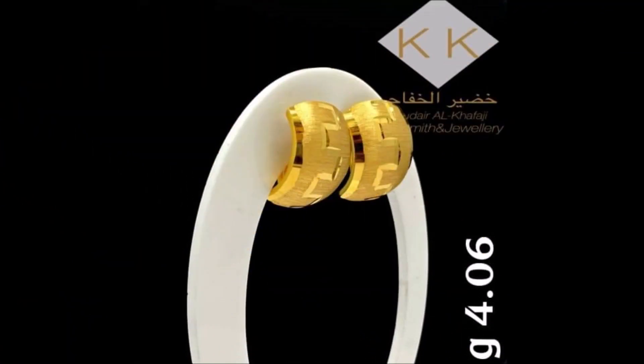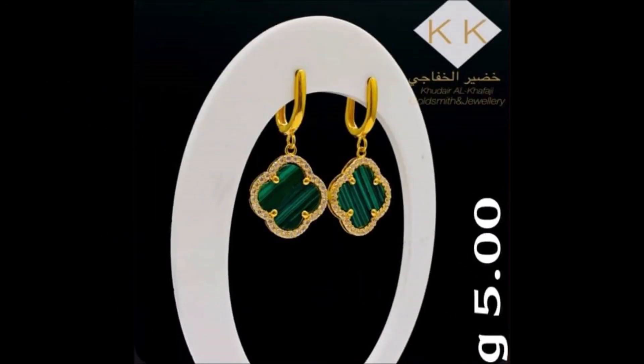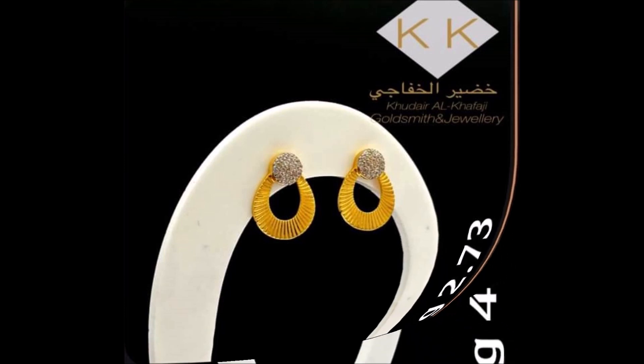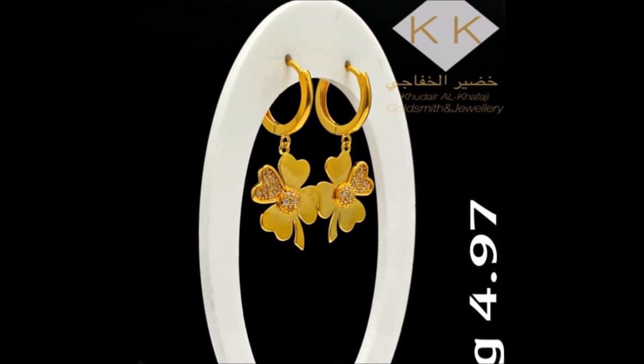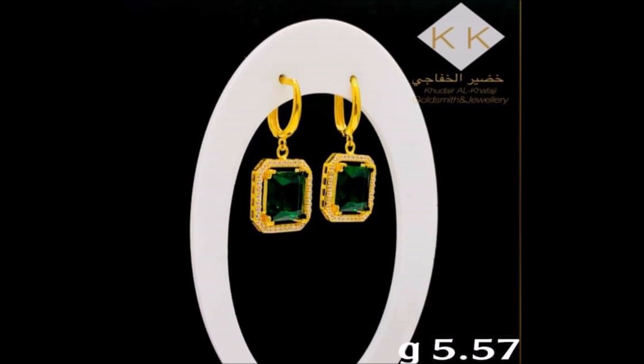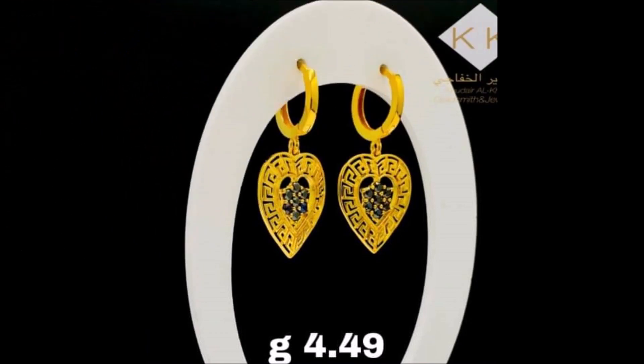Hello friends, welcome back to today's session. In this beautiful video, we are going to show you some beautiful and latest earring design collections. We are showing approximate weight on the screen. We have collected these beautiful earrings from different open source websites.